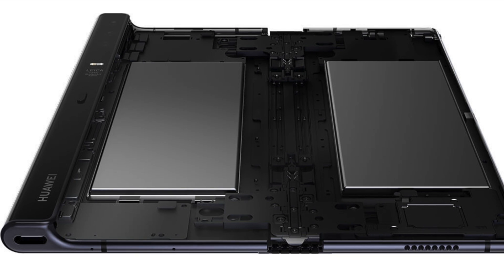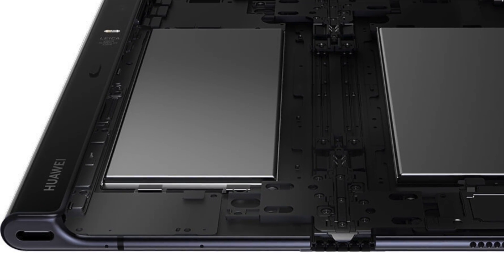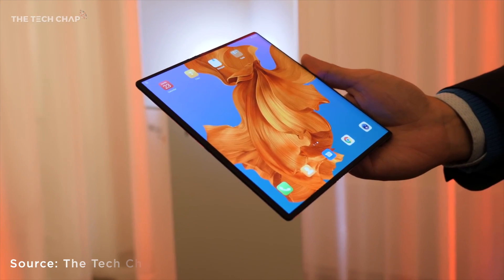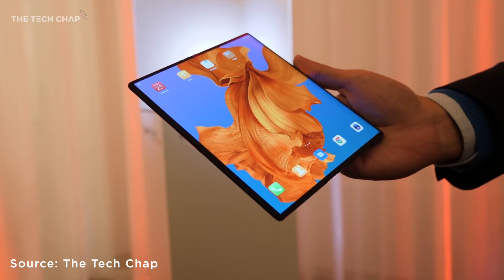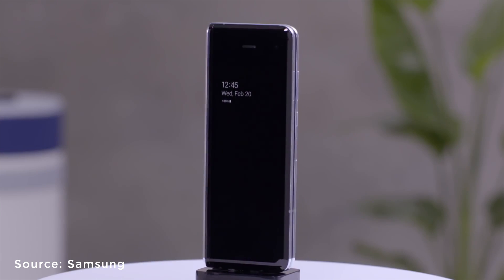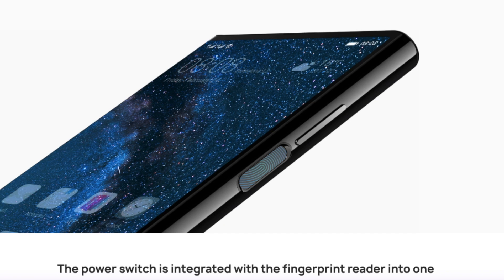Both phones do not have a headphone jack. Instead, they both keep a USB-C port as the only input or output. The Galaxy Fold has no microSD card option, while the Mate X has a hybrid dual SIM plus microSD card slot with support for standalone 5G. The Galaxy Fold is expected to have 4G and 5G versions when it comes out. Also, neither of them has an in-display fingerprint scanner — their power buttons are integrated with the fingerprint reader.